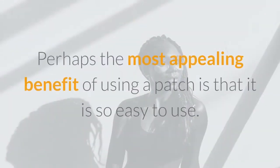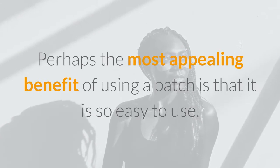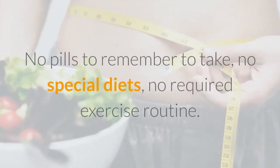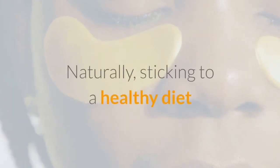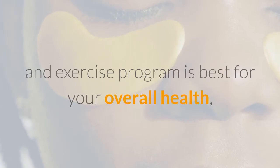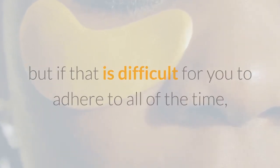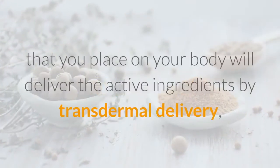The weight loss patch. Perhaps the most appealing benefit of using a patch is that it is so easy to use — no pills to remember to take, no special diets, no required exercise routine. Naturally, sticking to a healthy diet and exercise program is best for your overall health, but if that is difficult for you to adhere to all of the time, the patch may be a solution that works for you.